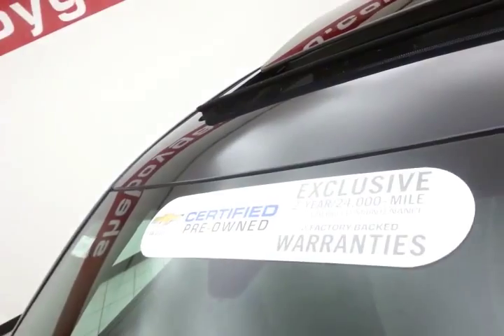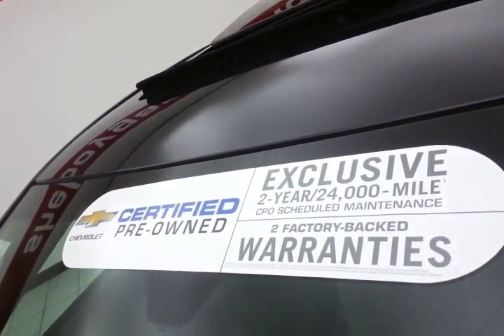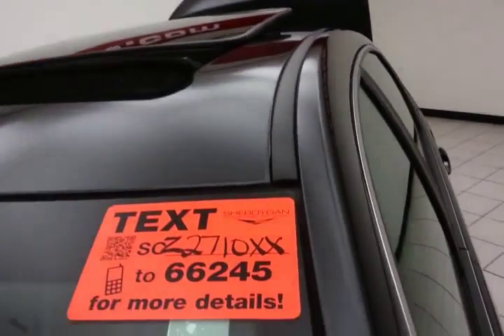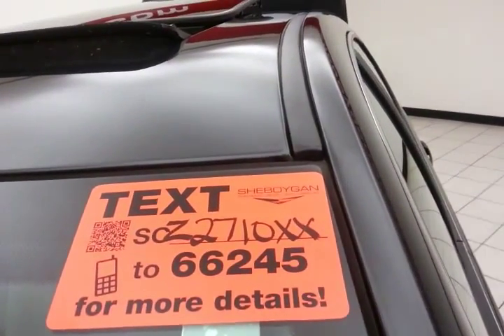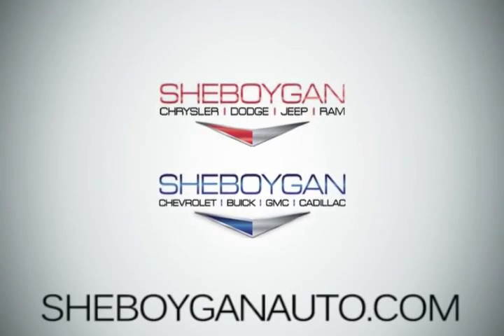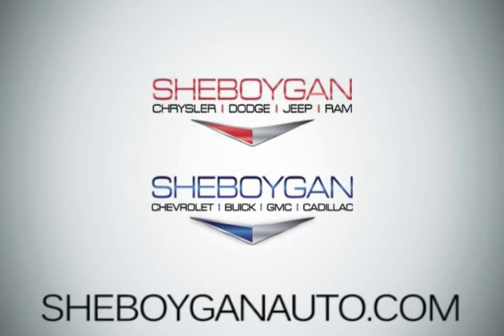Approximately 70 to 75% of the tire tread remaining. And don't forget about that GM certification protecting your investment. For more, please go to SheboyganAuto.com or text SCZ2710XX to 66245. Come see us today at Sheboygan Auto — eight brands in one location.